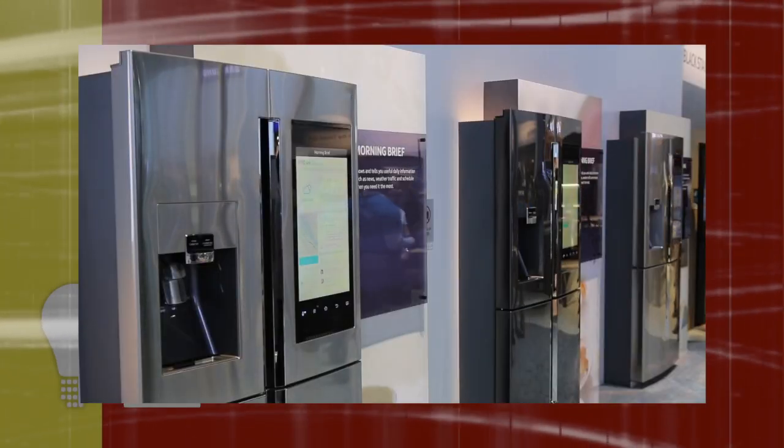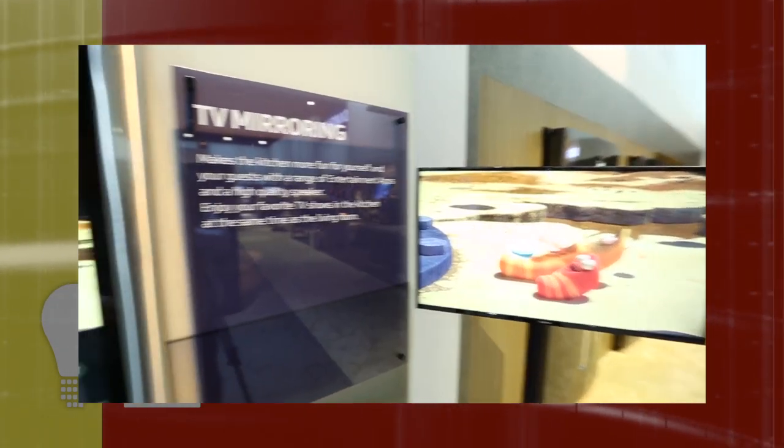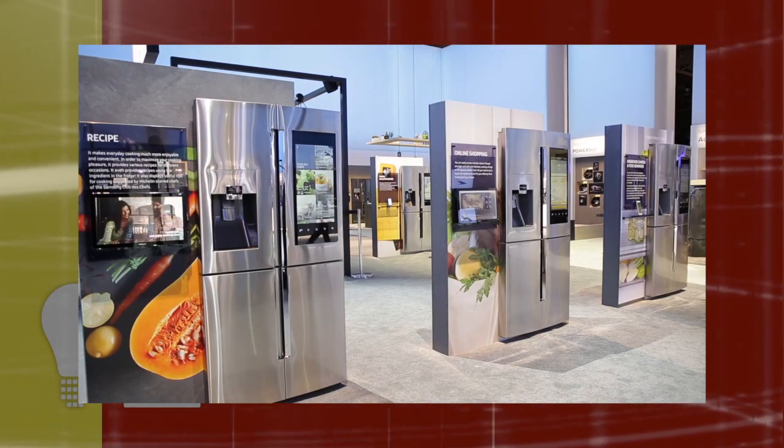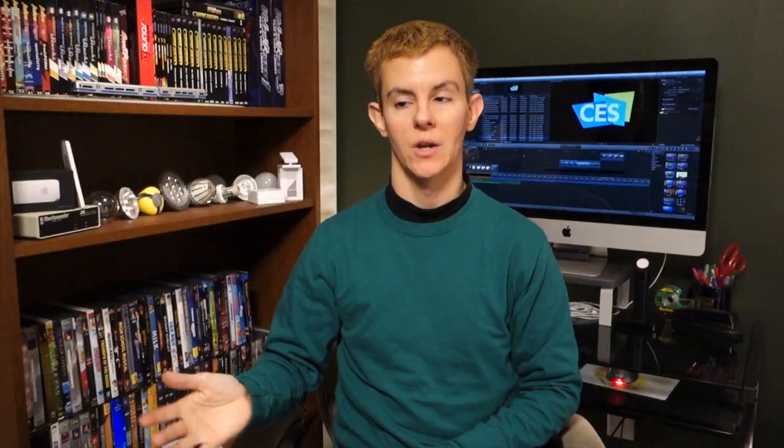You've probably heard about it, so we had to cover it for at least 30 seconds: the Samsung Family Hub fridge. It's a fridge with a gigantic touchscreen on the front. You can order groceries and remotely see what's inside with multiple cameras. We don't know exactly how much it'll cost or when it'll be available, but sometime this year it'll be internet connected with an app.